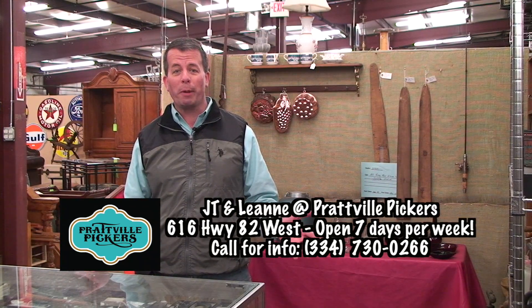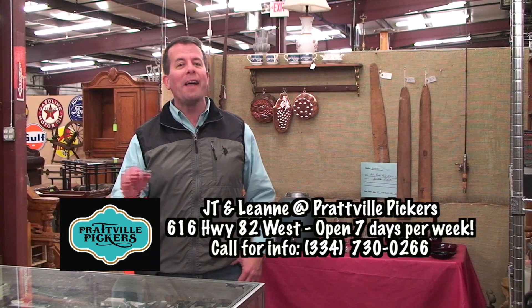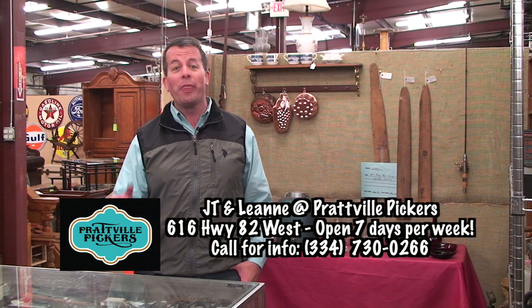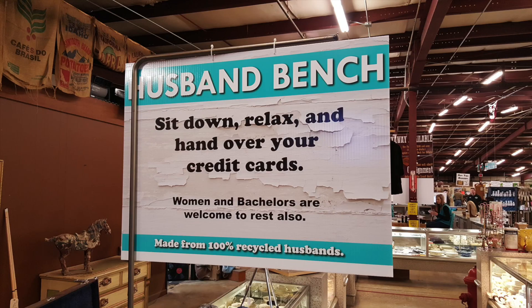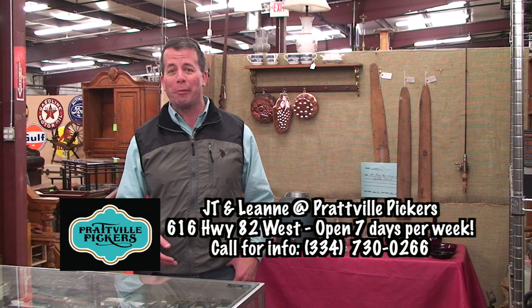Always so much to choose from at Prattville Pickers — lots for the ladies, but for the guys too, including the ultimate in comfort: the Husband Bench. Check this thing out — what a better place to relax inside Prattville Pickers. I think every store needs one of those, quite frankly.